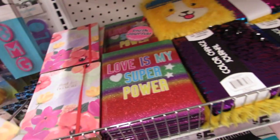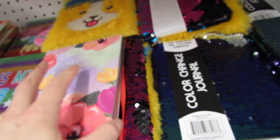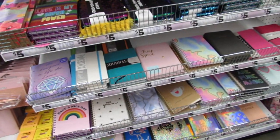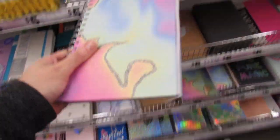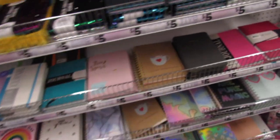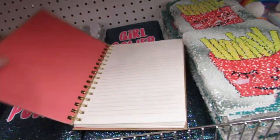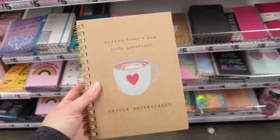This one actually says 'think less, do more' — and it's an undated planner and notebook. It's really, really sturdy. I think this one is new — so pretty, just lined paper. And then this one is definitely new: 'Coffee doesn't ask silly questions. Coffee understands.' I love the brown paper — it's lined and so cute. I love their selection over here.